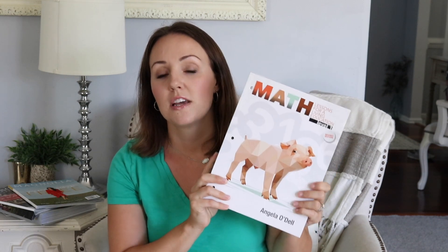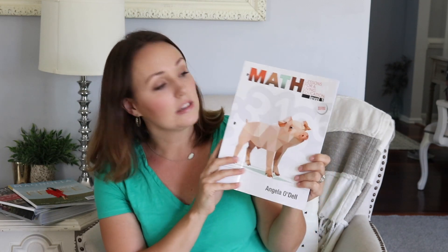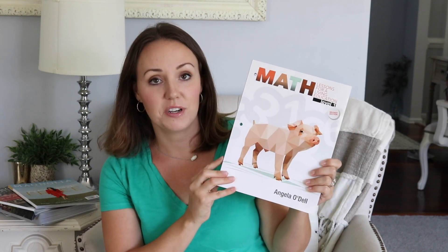I think something a little more on the Charlotte Mason side — story-based — is what's going to work for us, after doing tons of research. Today I want to show you a look inside Math Lessons for a Living Education by Masterbooks.